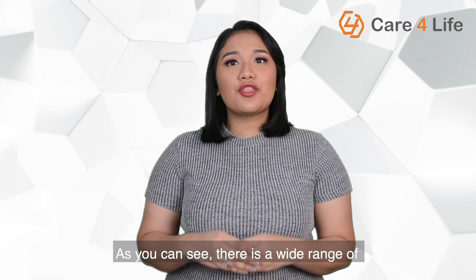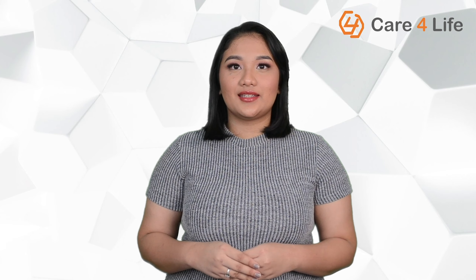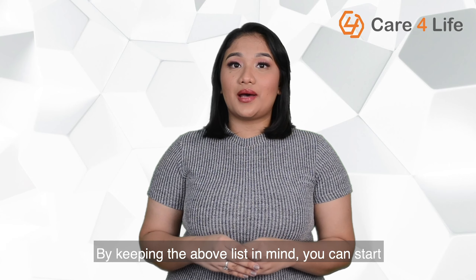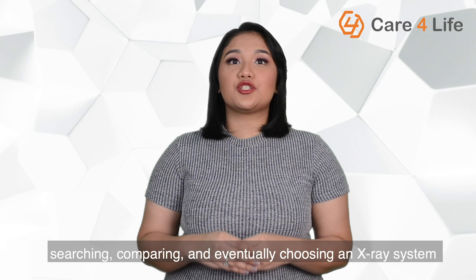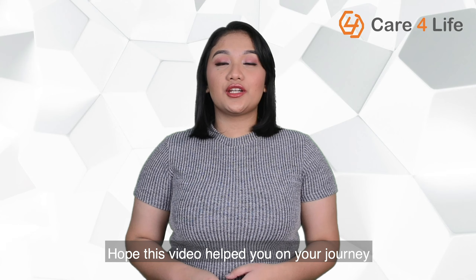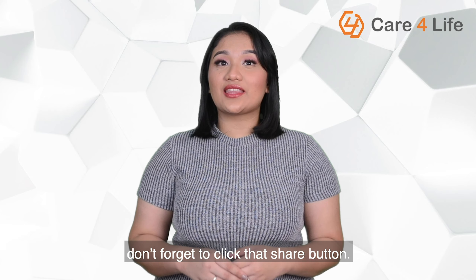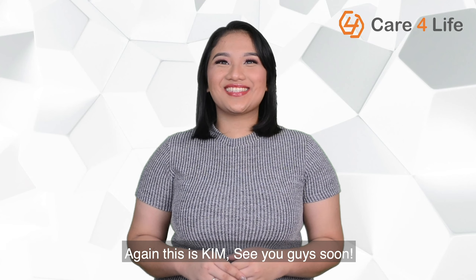As you can see, there is a wide range of X-ray machines available today with different features and systems. By keeping the above list in mind, you can start searching, comparing, and eventually choosing an X-ray system that best suits your particular needs and preferences. Hope this video helped you on your journey of purchasing an X-ray machine. If you like our videos, don't forget to click that share button. Again, this is Kim — see you guys soon.